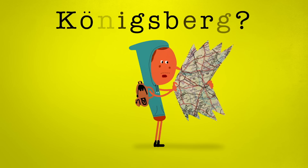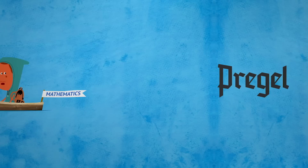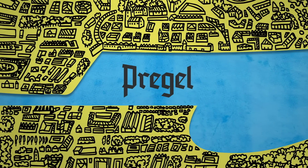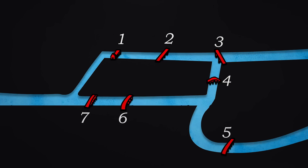You'd have a hard time finding Königsberg on any modern maps, but one particular quirk in its geography has made it one of the most famous cities in mathematics. The medieval German city lay on both sides of the Pragel River. At the center were two large islands, connected to each other and to the riverbanks by seven bridges.